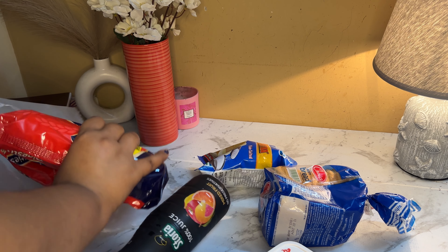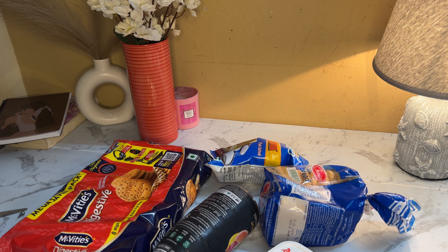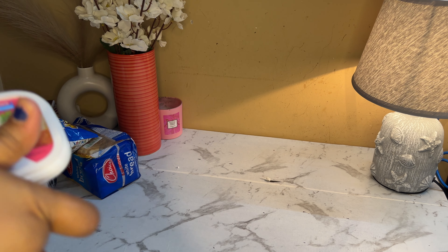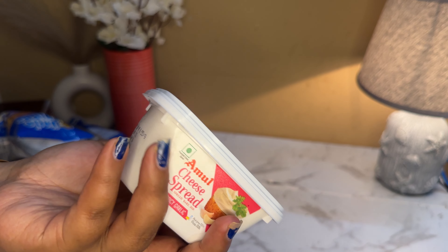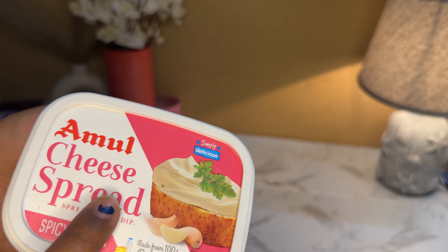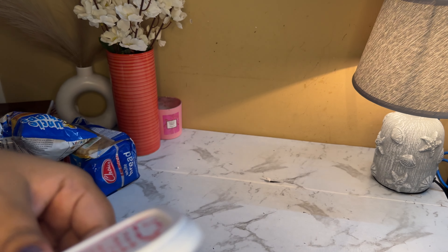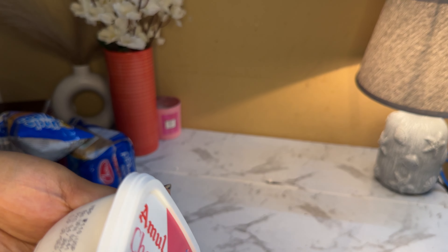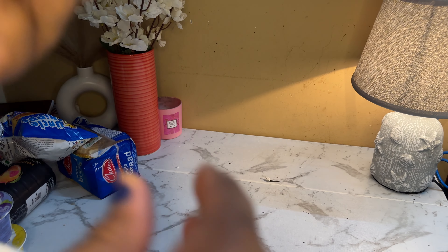So let's begin with the haul without any further delay. The first thing I got is a cheese spread. I'm a huge fan of cheese — cheese toast, grilled cheese, whatever you call it. I got it for around 160 rupees. The quantity is really great, and one thing I like about Amul, like any other dairy brand, is that their quality is top-notch.